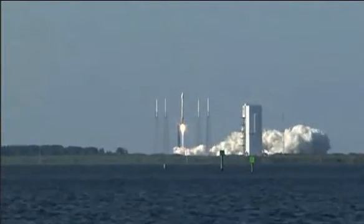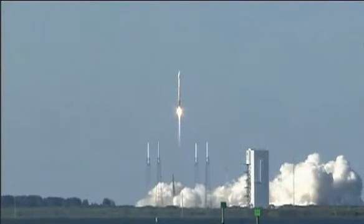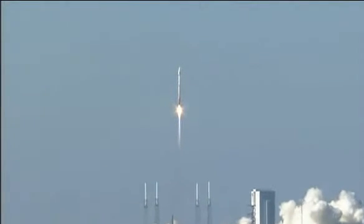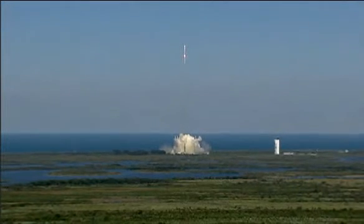And we have liftoff of the United Launch Alliance Atlas V rocket carrying the fourth GPS 2F satellite for the United States Air Force. The Global Positioning System provides worldwide positioning, navigation, and timing services for military and civilian users.